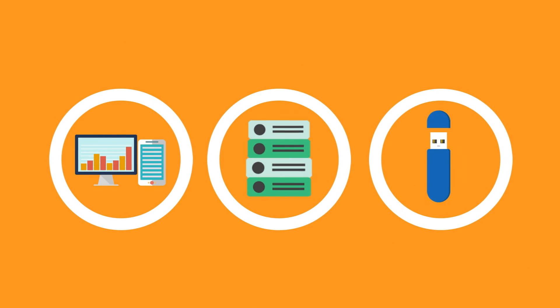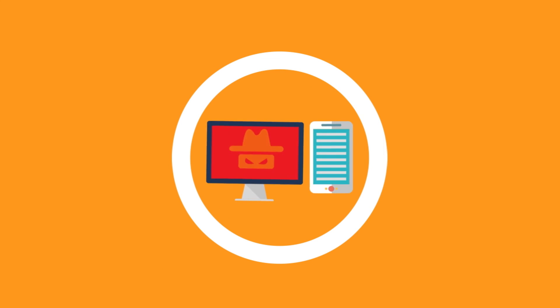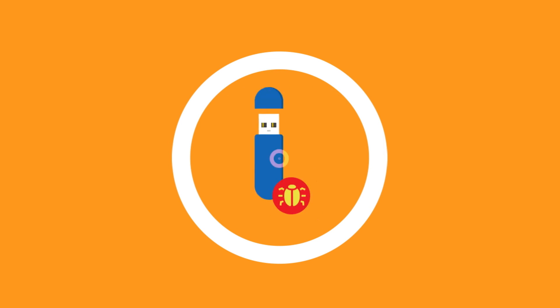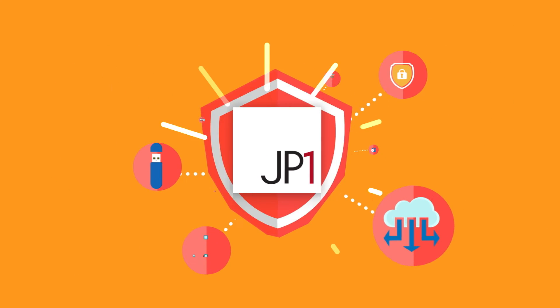Where security risks pose threats, JP1 can mitigate unauthorized access, viruses, and information leaks, giving greater safety and security.